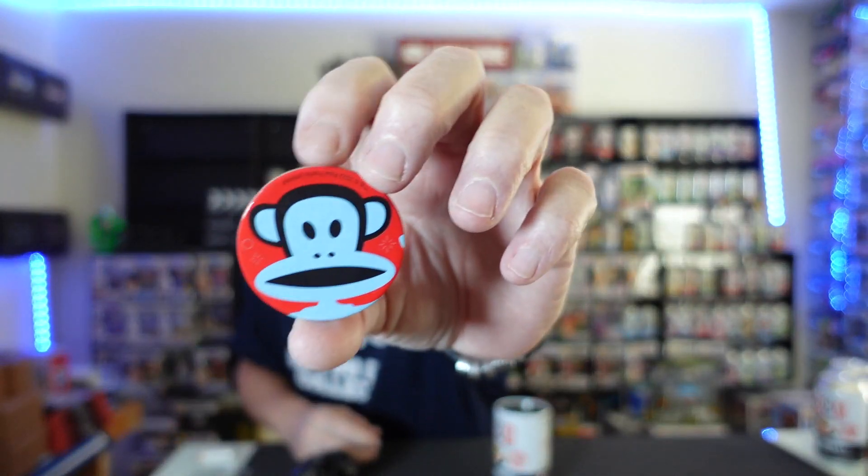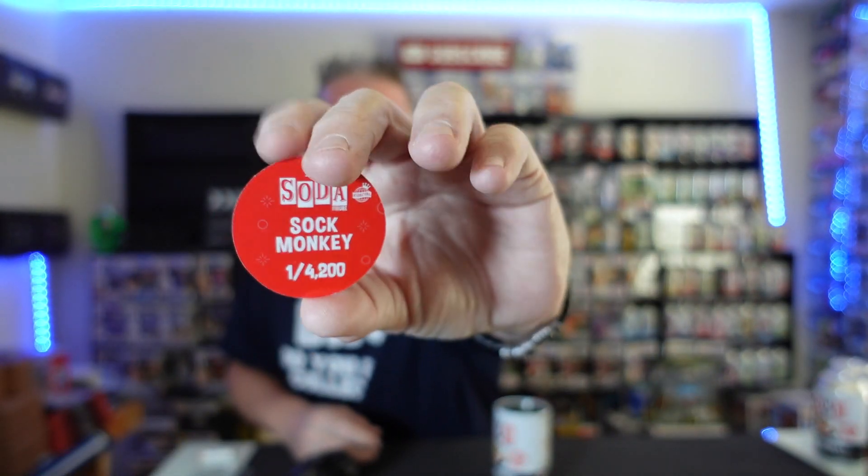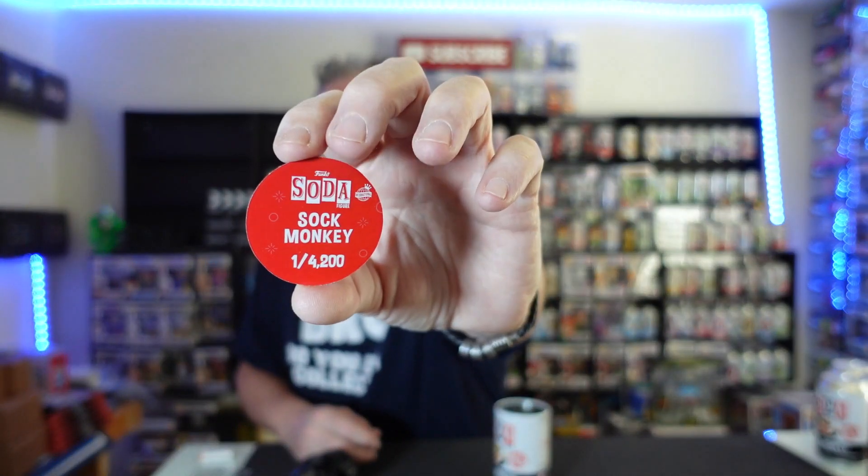That's on there good. You guys know I like to pull chases first — can magic on new sodas. Not this time. Old Sock Monkey. Look at that pog. There you go. The commons are 4,200 commons.